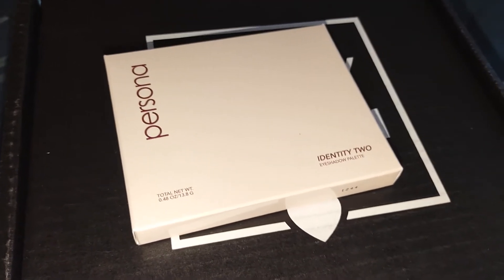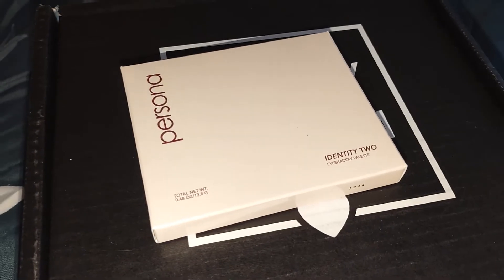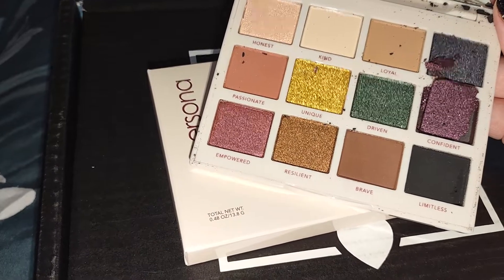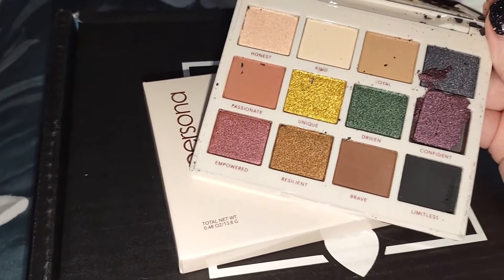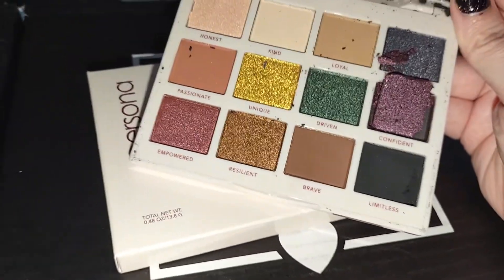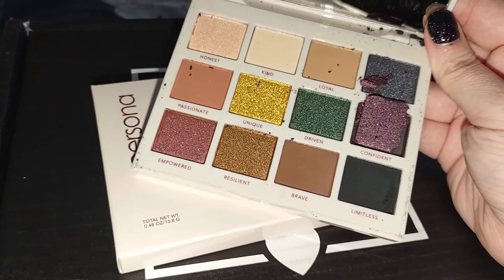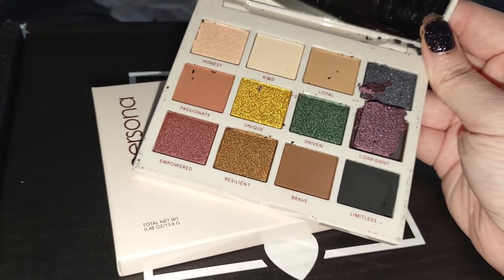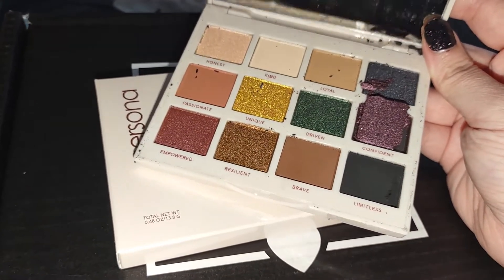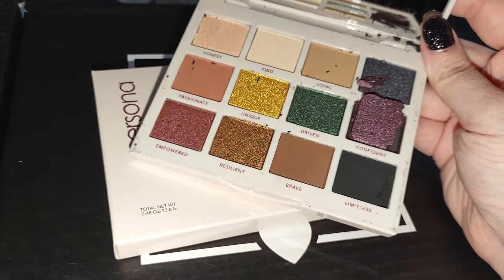I did already take the palette out of the box to show you guys. Mine did arrive broken. As you can see, my purple shade popped out and my black one was cracked. I did already contact BoxyCharm support via the BoxyBot. I have not heard back from them — usually it takes 24 hours, but they are good about replacing items. So unfortunately, that one is pretty much garbage.